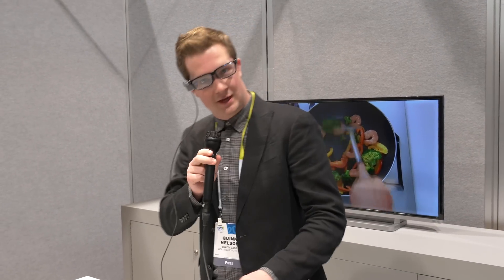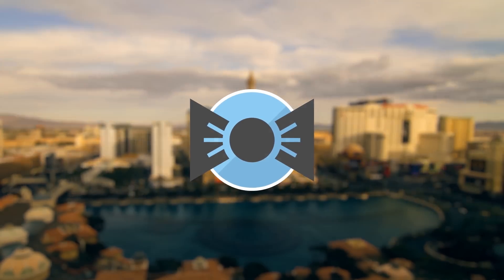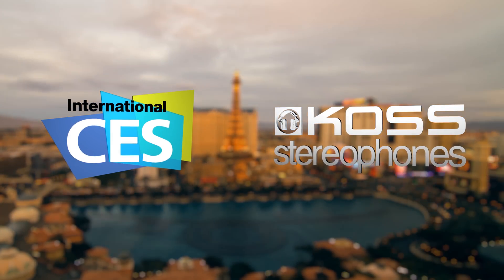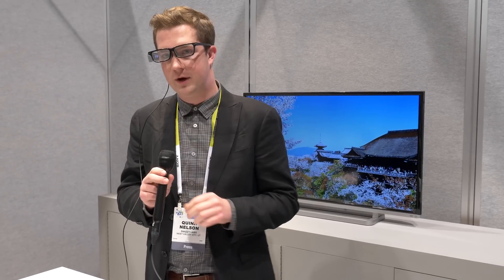How's it going there folks? I'm Quinn of Snazzy Labs and this is the Toshiba Glass. We're here at the Toshiba booth and one of the most interesting things that I've seen is the Toshiba Glass — this is Toshiba's take on the wearable industry for eyewear.